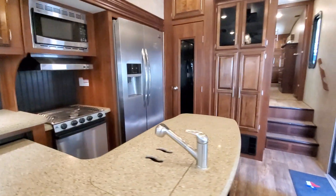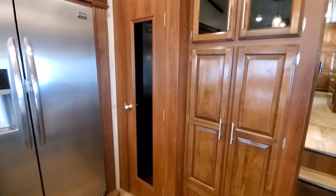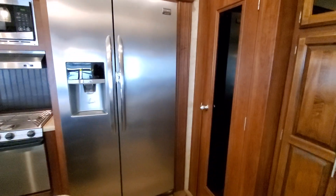Nice electric fireplace, overhead storage all the way around, hard surface countertops, and a nice little coffee bar area. All stainless appliances, and this is all pantry space here, plus your main one — a residential-style fridge.